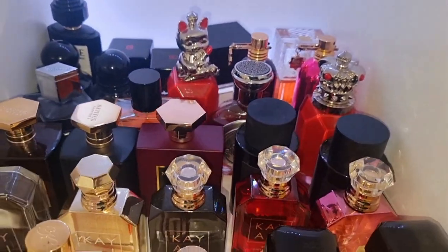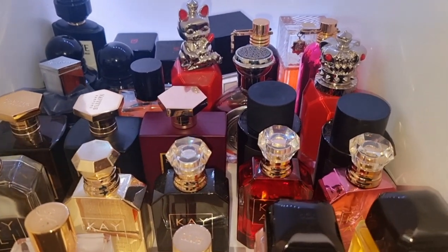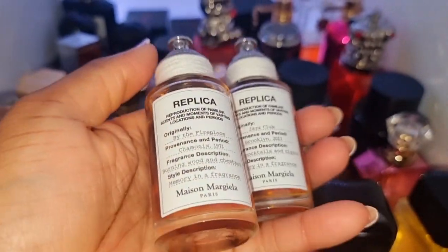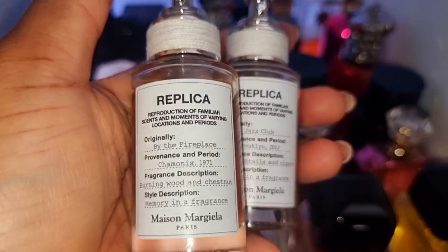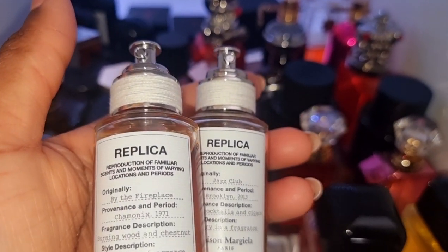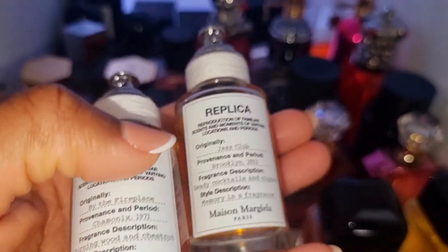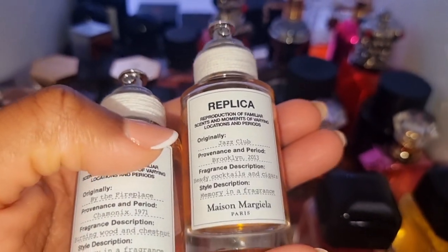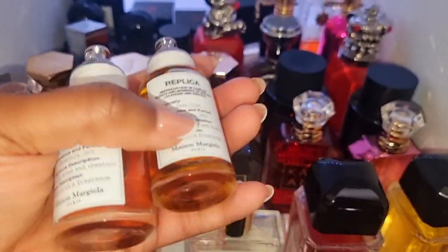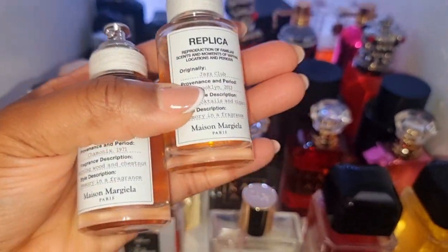Let me show you my two Replica perfumes right here — these are my favorites at the moment. We have By the Fireplace — very woody, almost like when you light up a matchstick, that scent is what I get from this. And Jazz Club — just such a smoky scent. I would never layer these two together though, because I'm just going to smell like smoke. But yeah, these are really stunning and I'm glad I got them in 30ml.